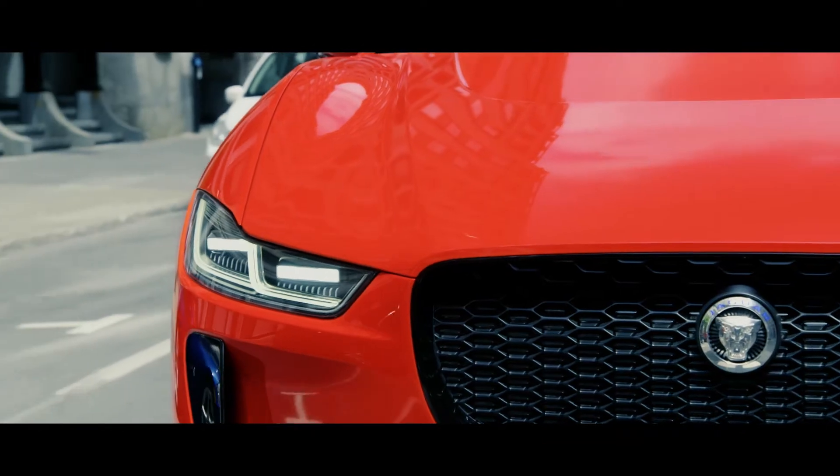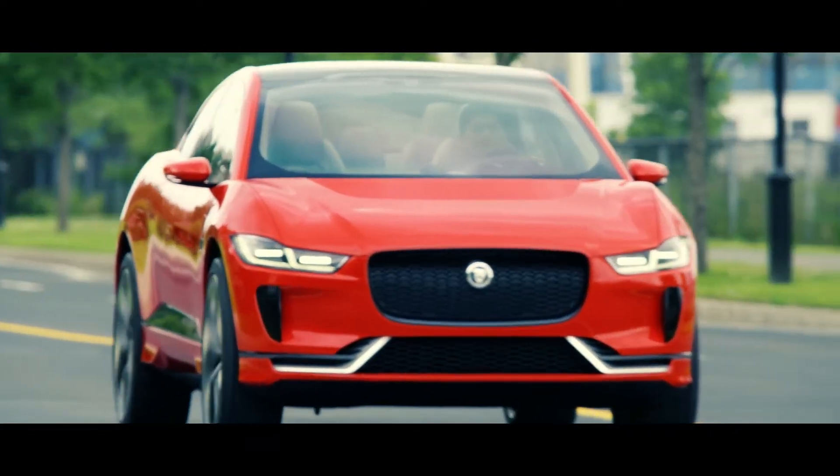Making the I-PACE concept an all-electric SUV with supercar capabilities and a design that's as unique as its performance.